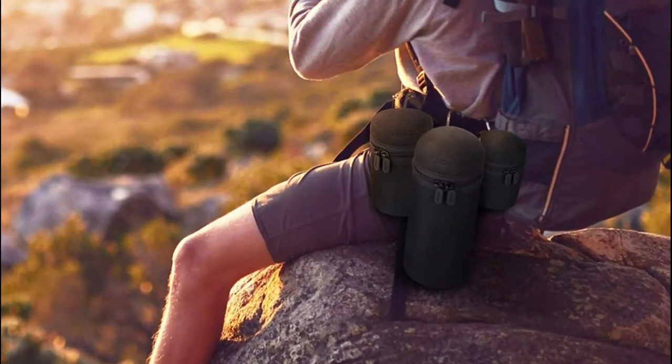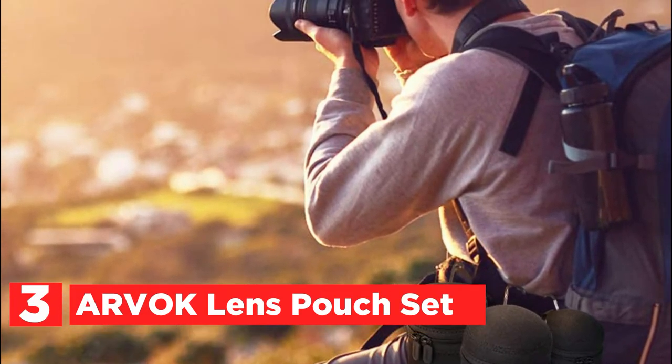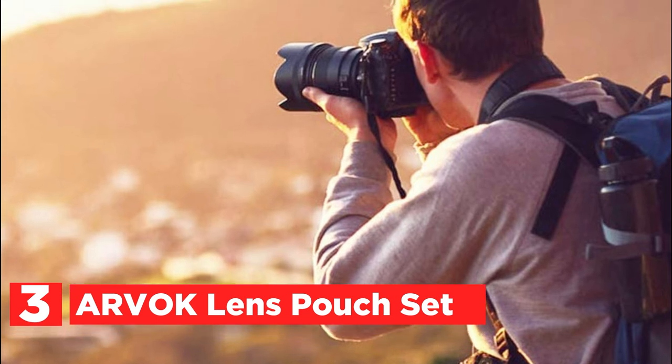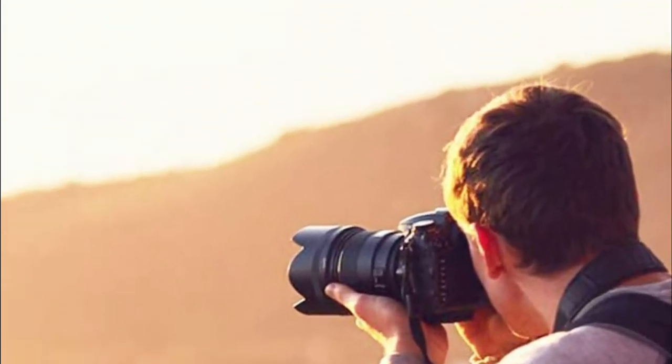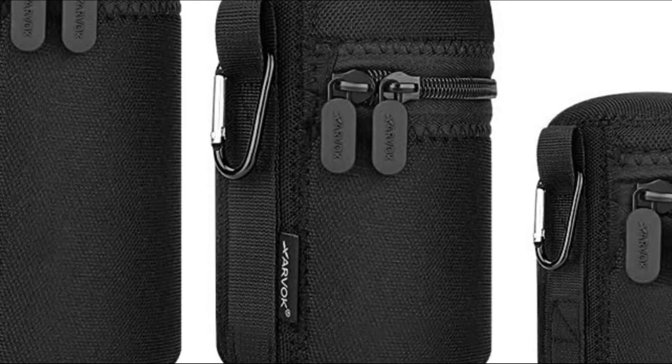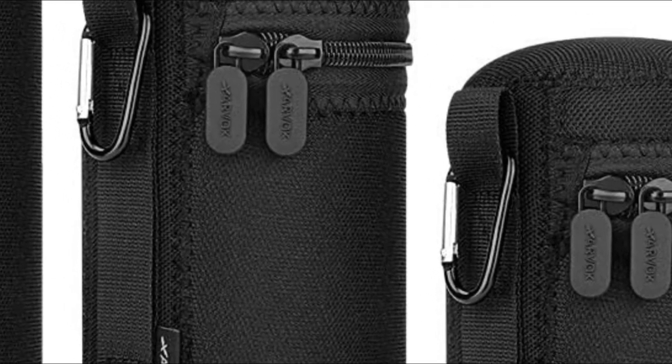The item number 3 is the Arvok Lens Pouch Set. This lens cover is constructed of tough, cushioned, and water-repellent nylon material, which will shield the lens against moisture, dust, sand, and scratches or bumps — the ideal place to put your camera lens. Available in small, medium, large, and extra-large sizes.